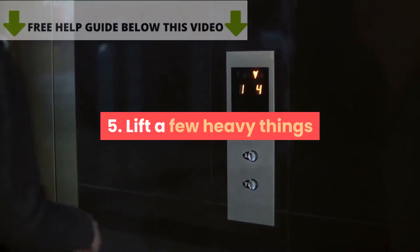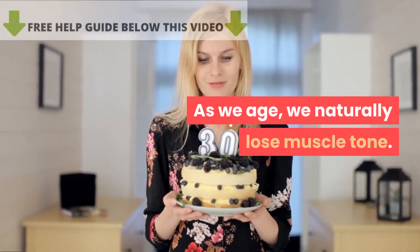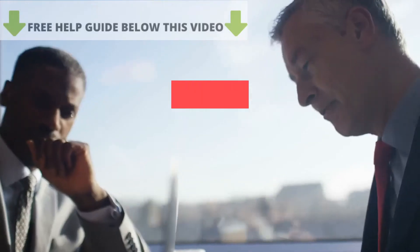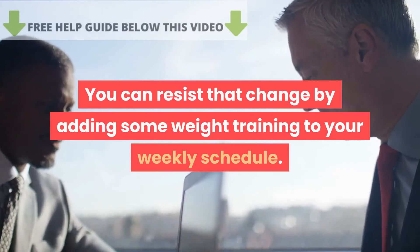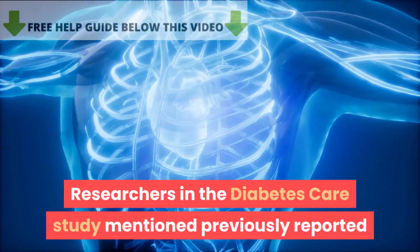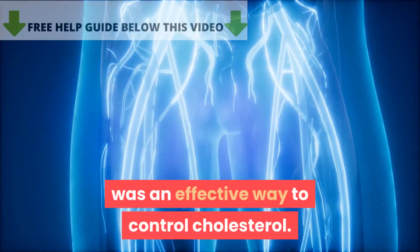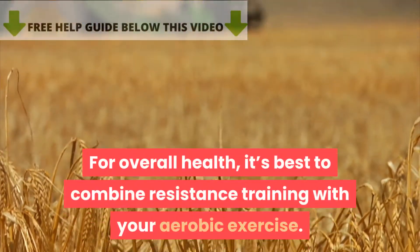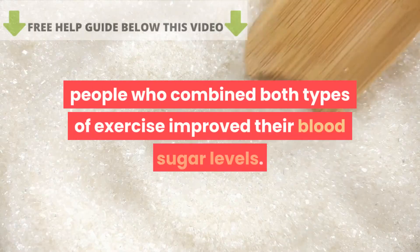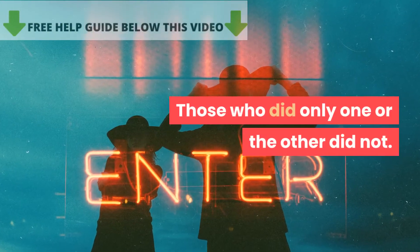Tip 5: Lift a few heavy things. As we age, we naturally lose muscle tone, which is not good for overall or cardiovascular health. You can resist that change by adding weight training to your weekly schedule. Research from the Diabetes Care study reported that resistance training, or weight training, was an effective way to control cholesterol. For overall health, it's best to combine resistance training with aerobic exercise — people who combined both types improved their blood sugar levels, while those who did only one or the other did not.